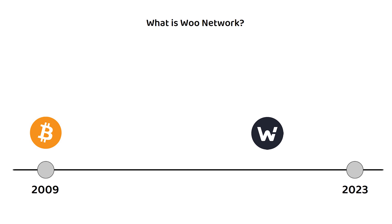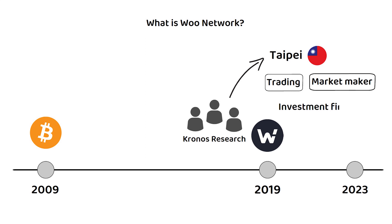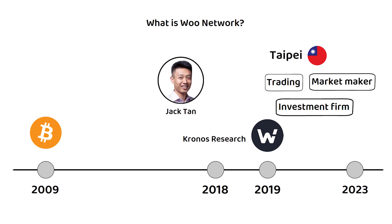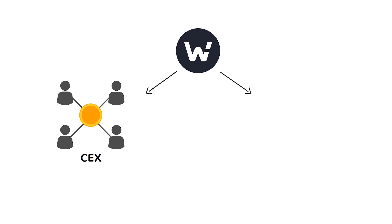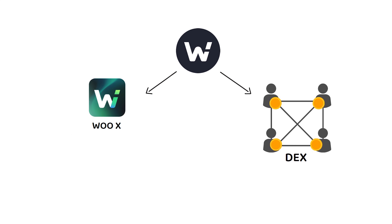The Woo Network was founded by Kronos Research in 2019. Kronos Research is a Taiwan-based cryptocurrency trading, market maker, and venture investment firm that was formed in 2018 by Jack and Mark. The Woo Network offers a range of centralized and decentralized services, but is composed of two main parts: WooEx and WooFi.